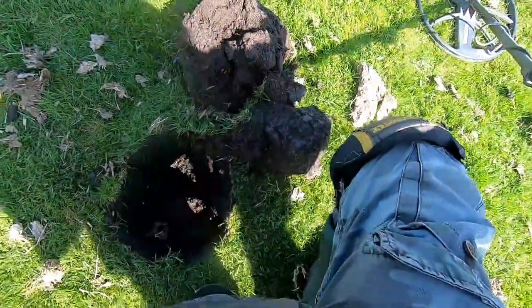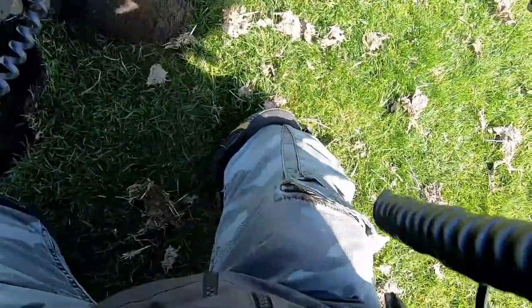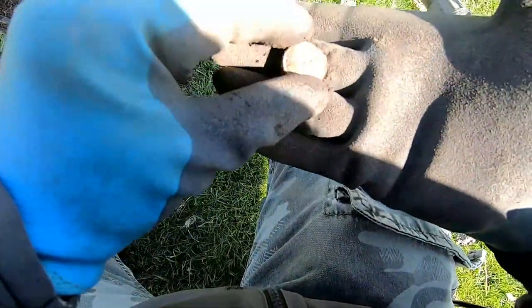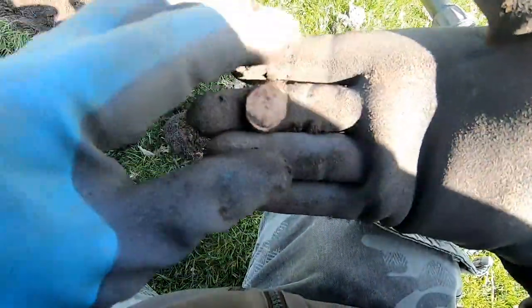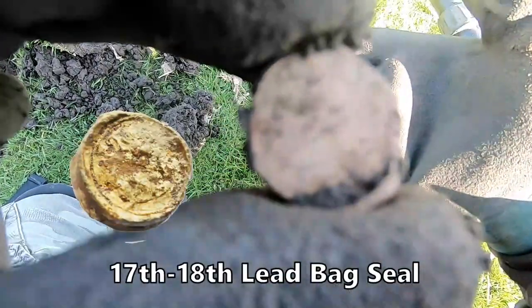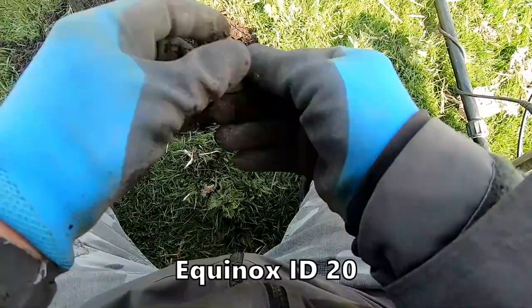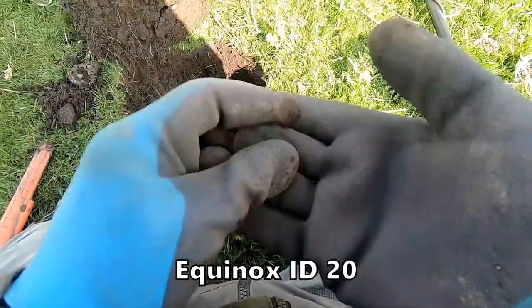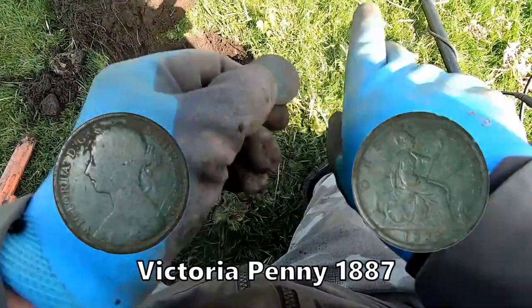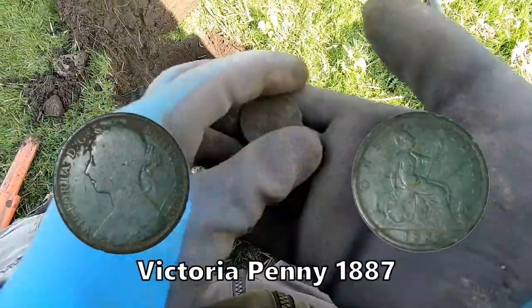Oh we've got it out here - 17. Oh we've got a back seal, back seal there. Probably 17th, 18th century back seal. Another Victorian penny.